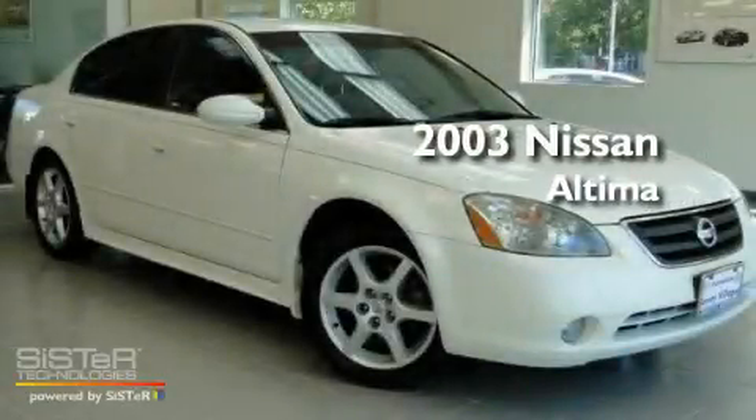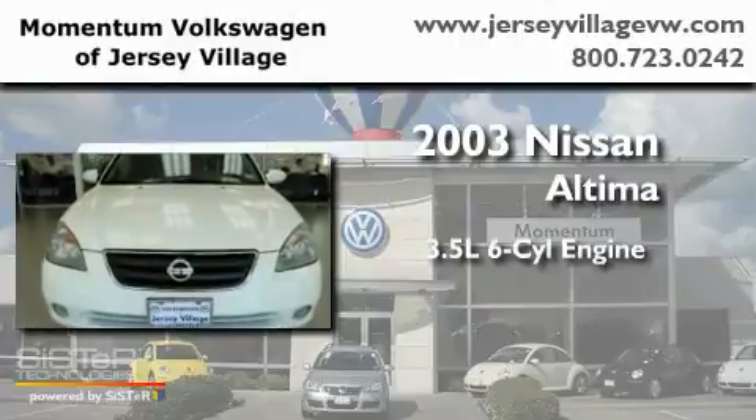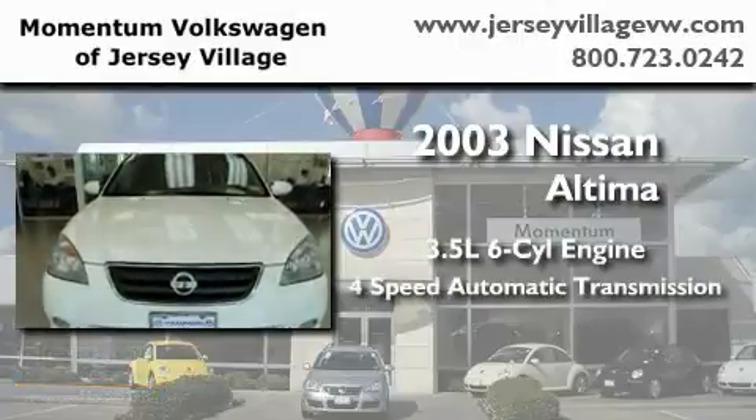This is a 2003 Nissan Altima. It has a 3.5-liter six-cylinder engine and a four-speed automatic transmission.